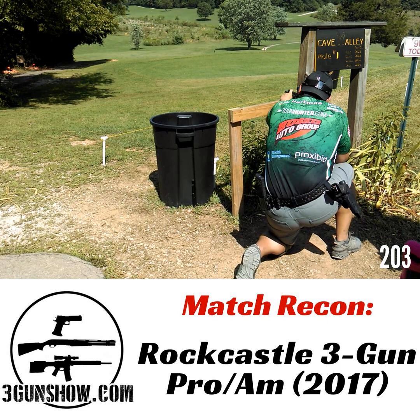However, there were still people there who had been shooting major matches longer than me on the amateur side. I felt pressure to be on the pro side because I've shot so many major matches — I've been shooting majors for two years on a national basis. I also figured Jeremy would ridicule me if I went on the amateur side.